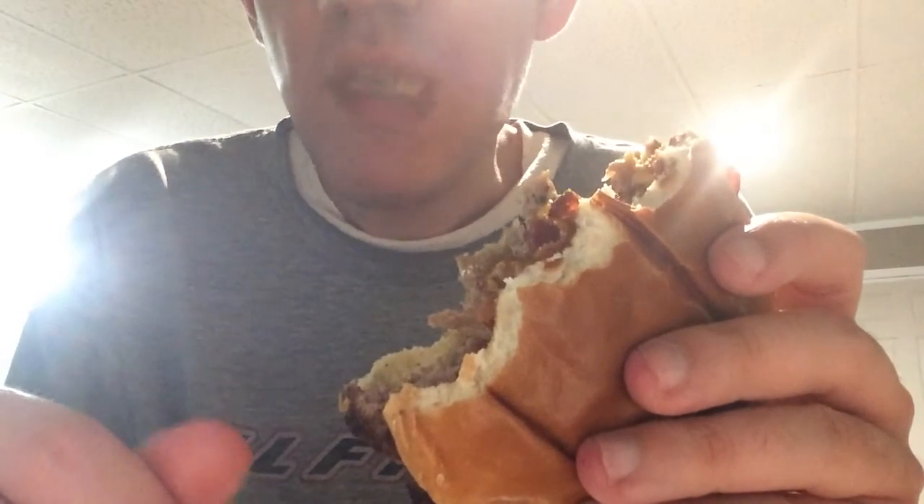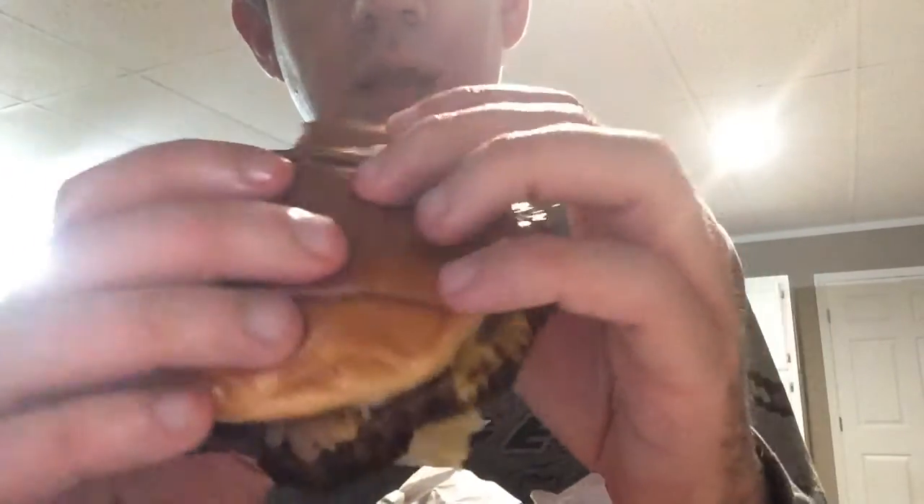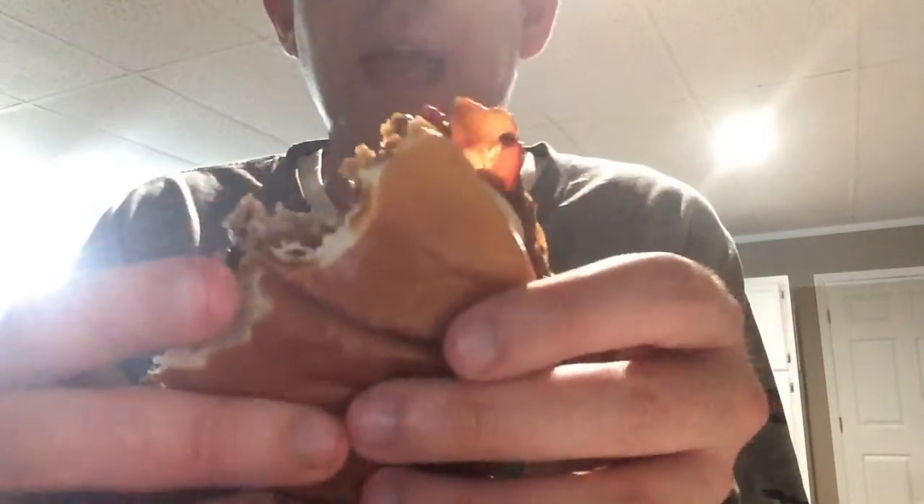Bite marks. You can get this as a single, a double, or as a half pound.